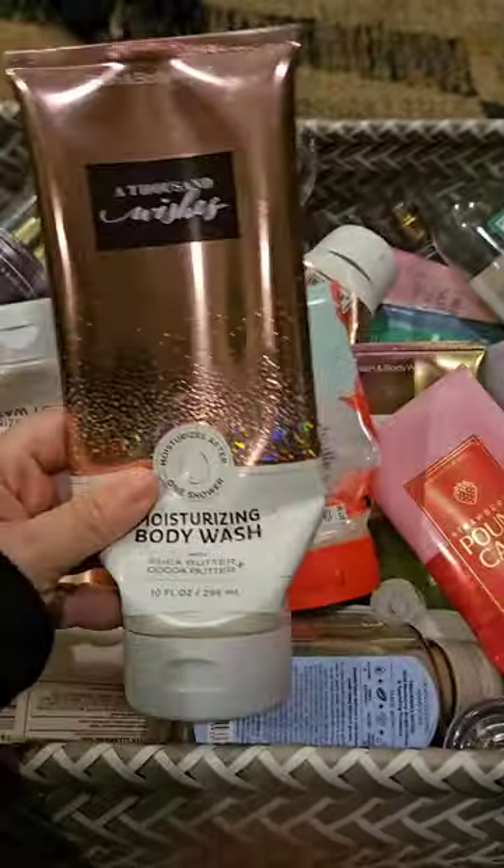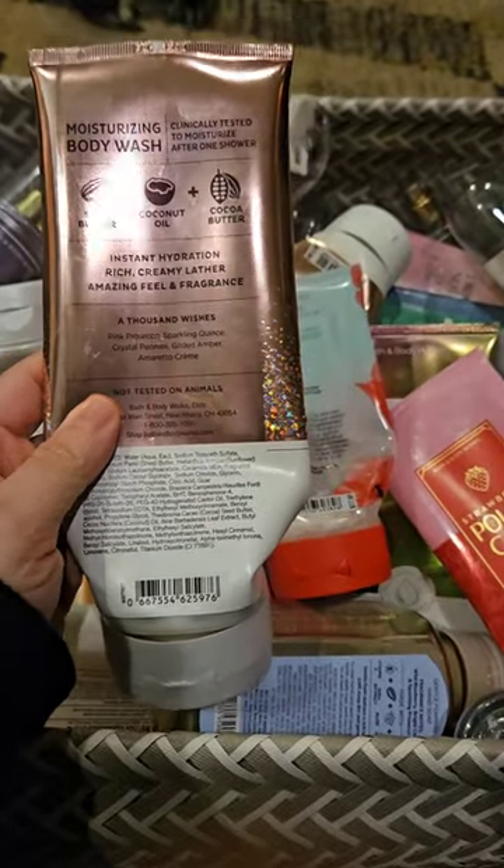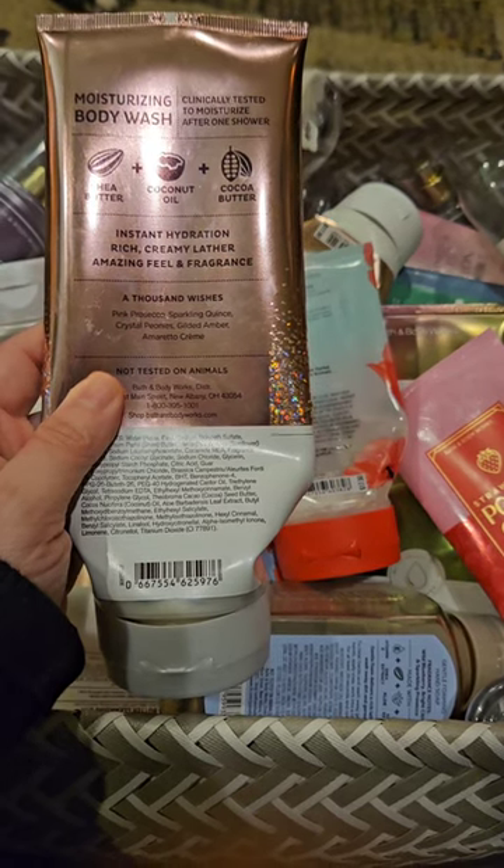I used up this Moisturizing Body Wash in A Thousand Wishes. This has scent notes of Pink Prosecco, Crystal Peonies, Gilded Amber, and Amaretto Creme. I love this scent.